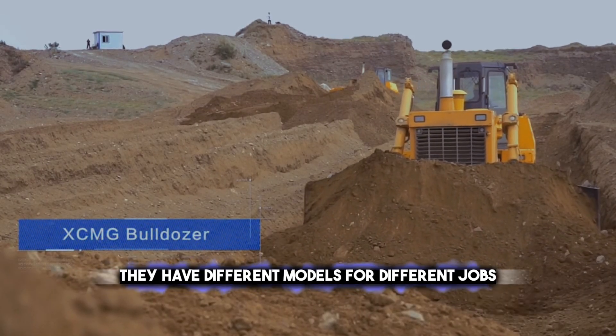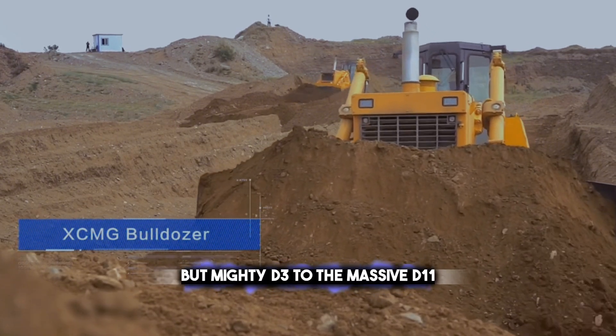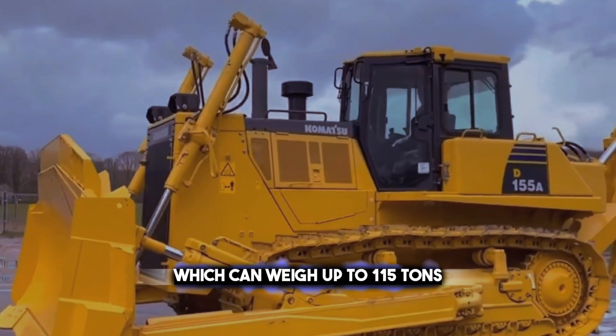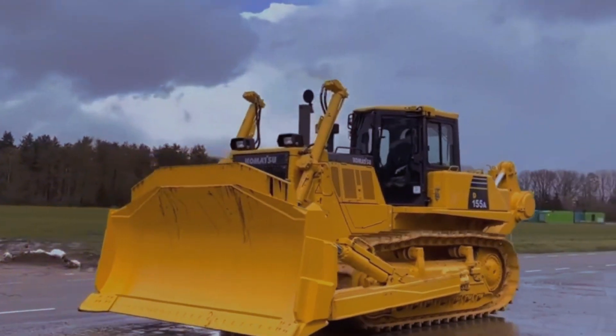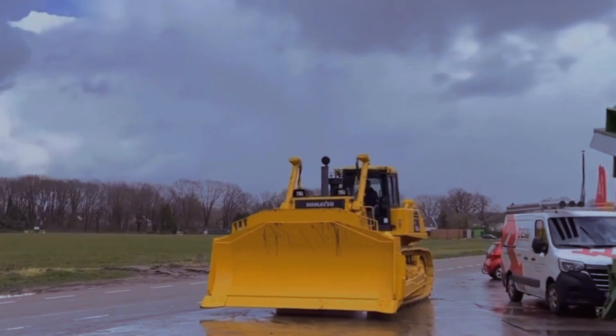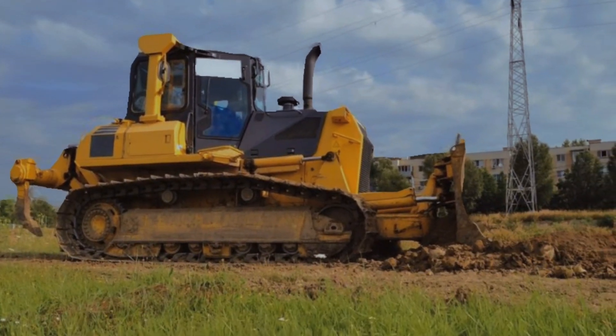Caterpillar has different models for different jobs, from the small but mighty D3 to the massive D11, which can weigh up to 115 tons. People use Caterpillar bulldozers for all kinds of projects, like building roads, clearing land, mining, quarrying, and even military applications.